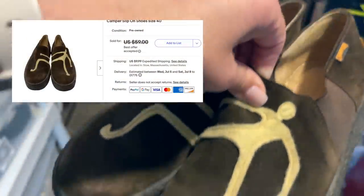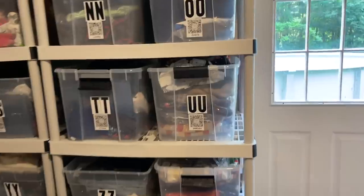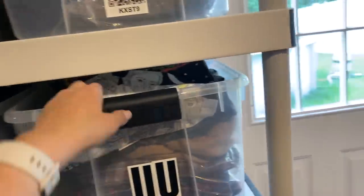She accepted and paid right away, so these are heading to California. Quick flip. Since we're talking about that day in Boston, this also sold.